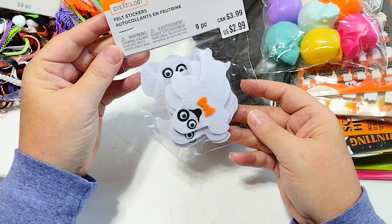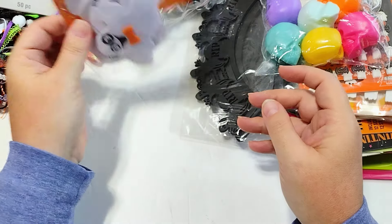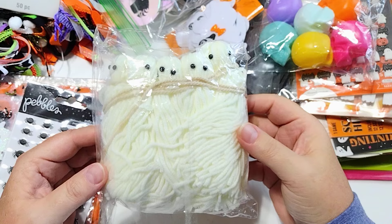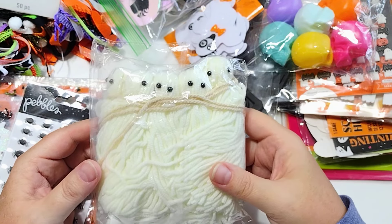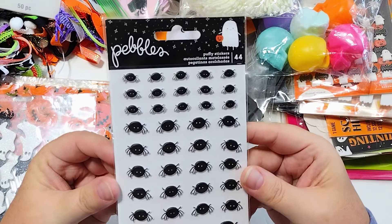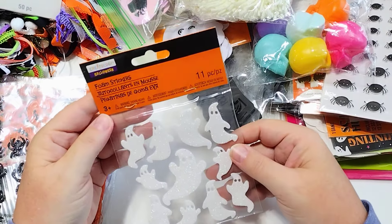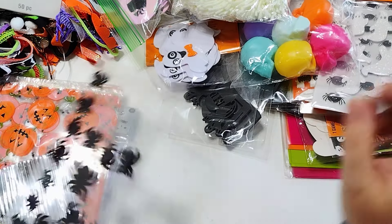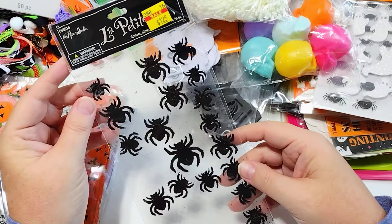These cute little ghost felt stickers from Michael's — I think these are from last year. I've got these yarn ghost garlands I got at Temu that I want to take apart and tie the yarn ghosts onto things. Some little pebbles and spider stickers. Some puffy stickers. Some glittery ghosts that look like they're from Michael's. And some glittery spiders from Hobby Lobby, way back when.